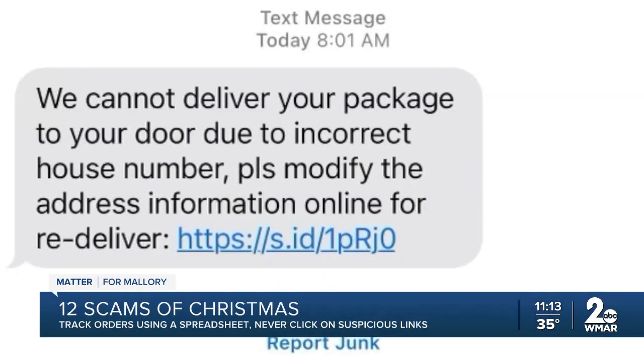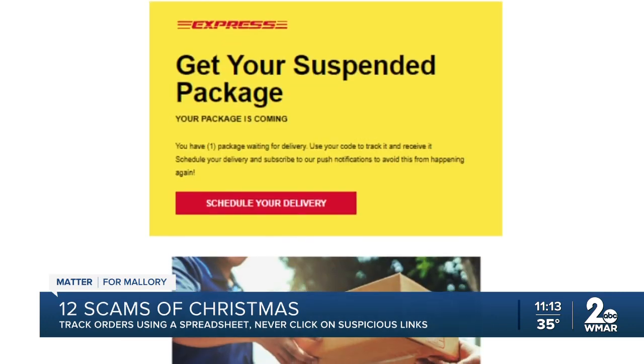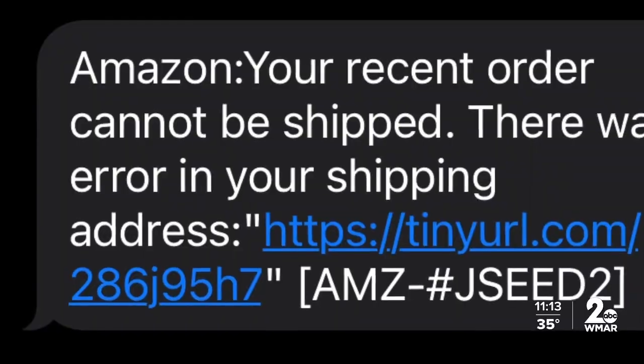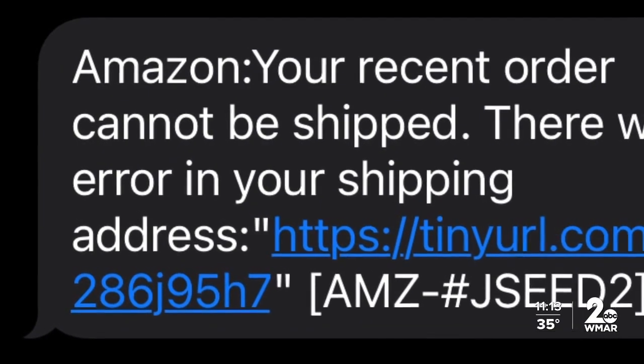They're really hard to verify because you're expecting packages this time of year. It comes as a text or email alerting you to an issue or delivery update involving your package. It looks like it comes from Amazon, UPS, or the U.S. Postal Service, and it uses what's called a shrunken link — something like a bit.ly — so you can't see the full string.